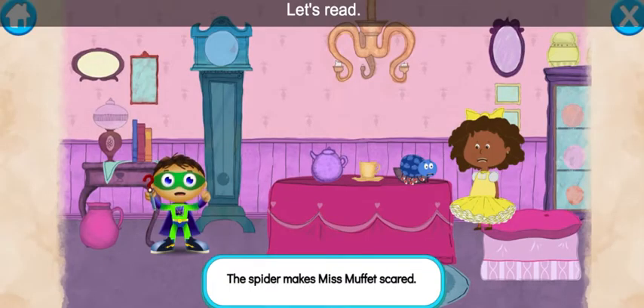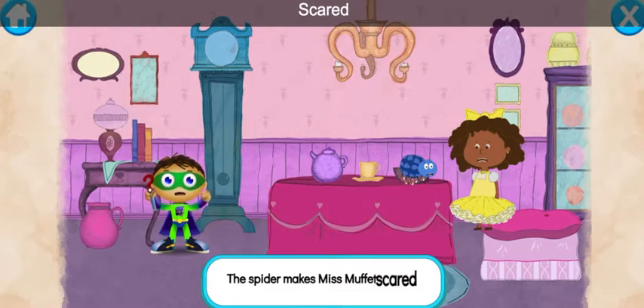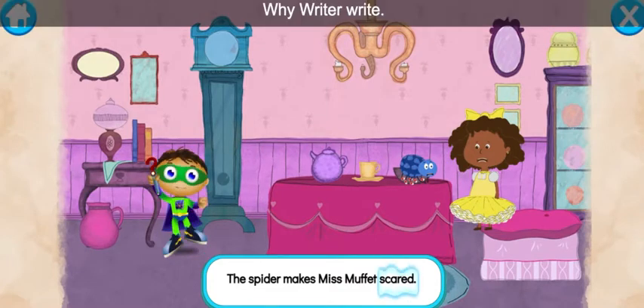Let's read: The spider makes Miss Muffet scared. With the power to read, we can change this story and save the day. Let's change the word scared. Ready, set, zap! Y-Rider, write.